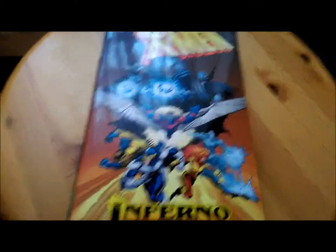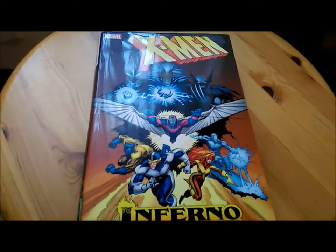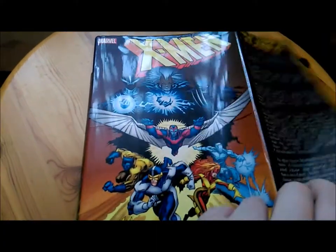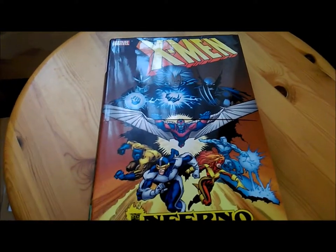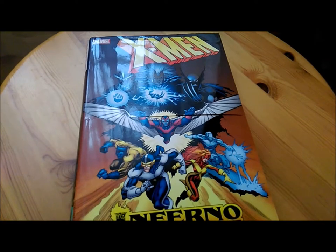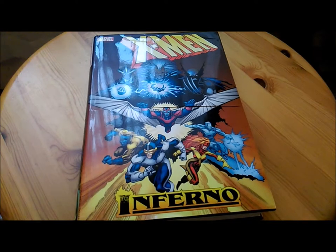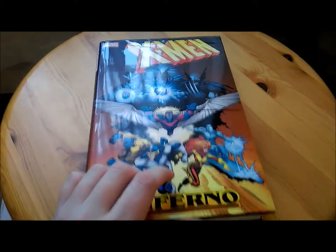Earlier in the video, if you noticed me slightly uneasy in my voice, that's because I was noticing that the dust jacket actually has a tear right through the middle, but just on the front. I went back and this is actually listed in the eBay listing — apparently I'm just blind. But it explains just how crazy people are about this book and how rare it is, that it still went pretty high at auction even considering this major issue.